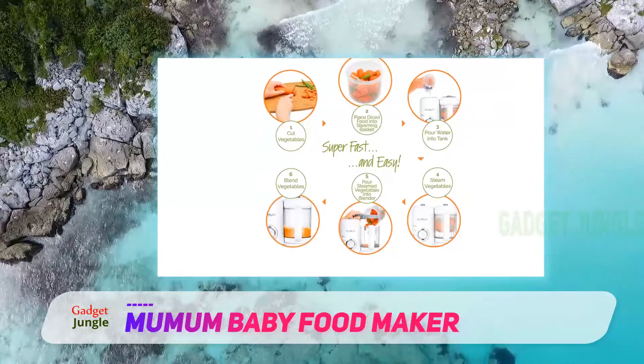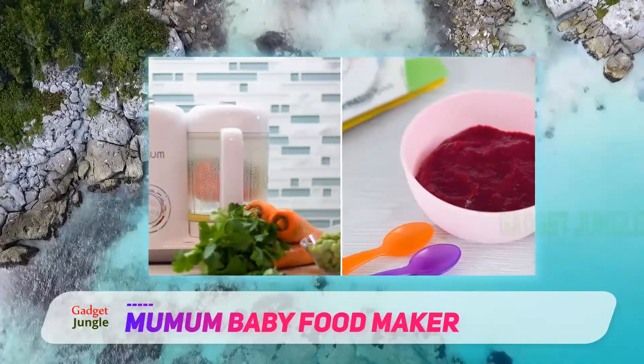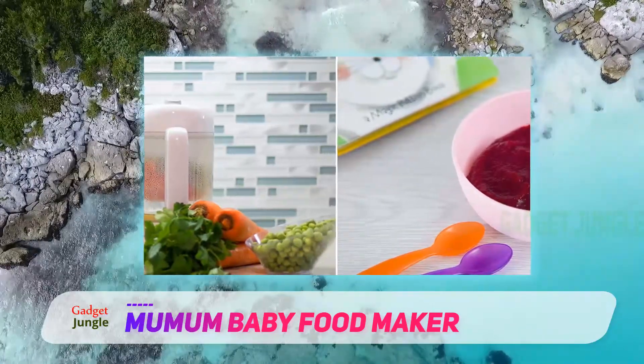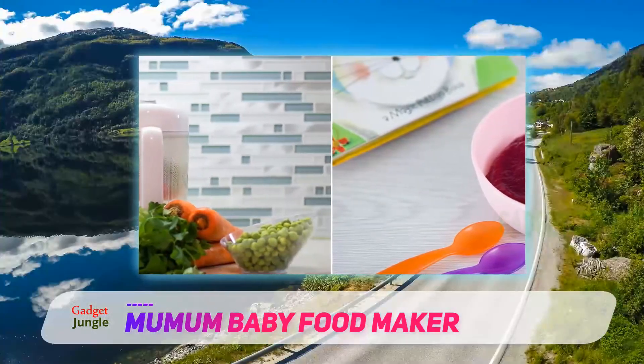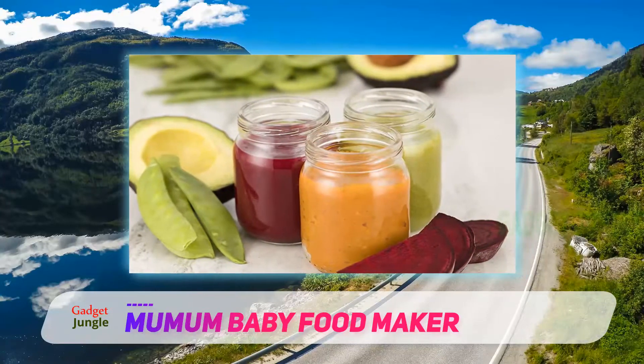It features a timer that alerts you when the food is ready, allowing you to continue with other chores in the house while cooking. Its parts are dishwasher safe so you won't have to worry about cleanup. You can confidently use the machine to make your baby's food thanks to the BPA-free construction.